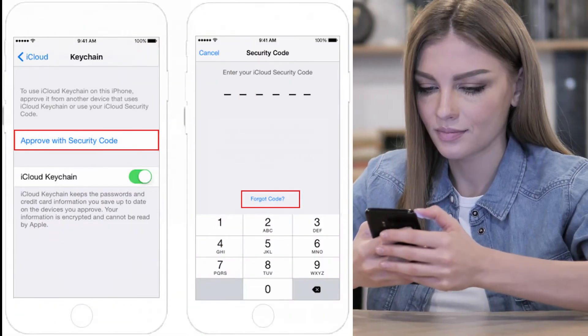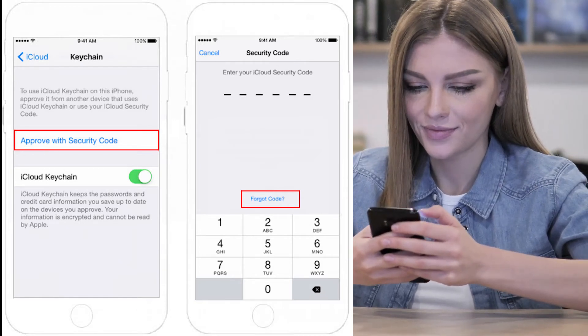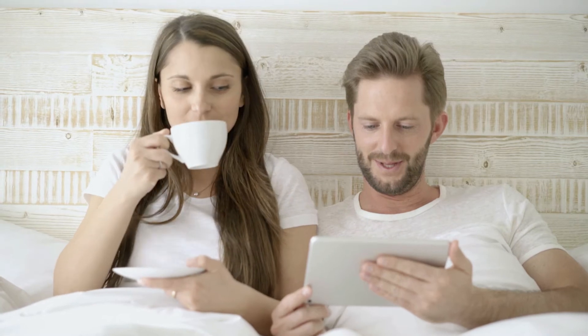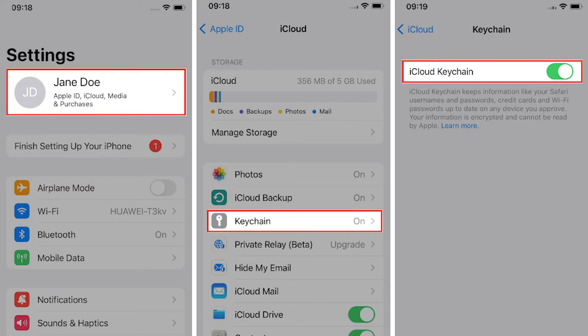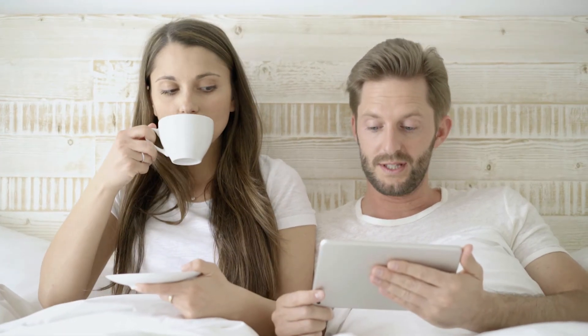The second method is to create a security code. The security code on iCloud is a four to six digit passcode, which is used to verify it's actually you that's trying to access whatever you have stored on your iCloud account. An iCloud security code can be created in two ways. When you receive the prompt, tap on 'Create New Code'. You create a passcode you will remember — you can even use your iPhone passcode if you want to. You will need this four to six digit passcode further on if you need to recover your iCloud or when setting up a new Apple device, so be sure not to forget it. Write it down or whatever you have to do.